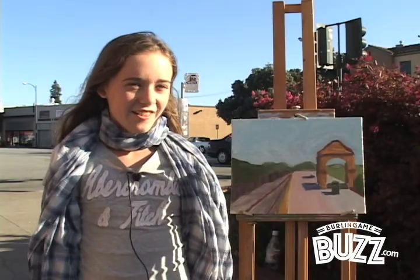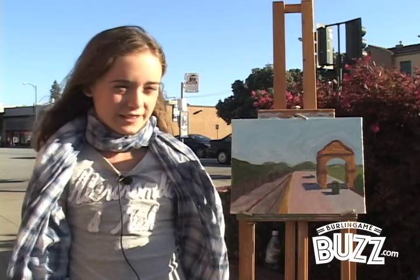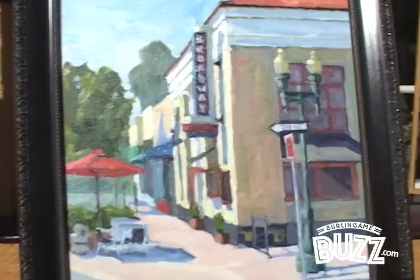My name is Alyssa Chamberlain and today I painted this painting. I just like how you could see the railroad and just the perspective of everything. I absolutely look forward to it next year.